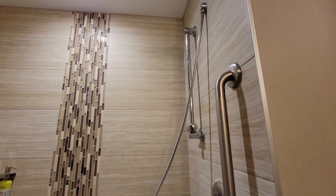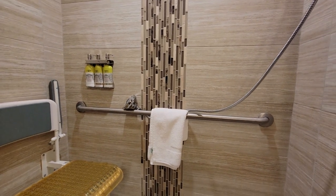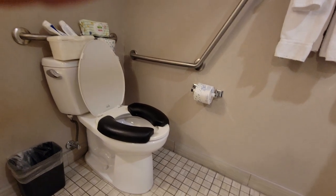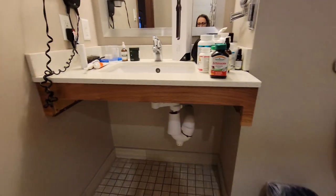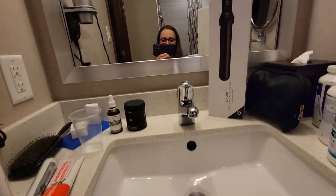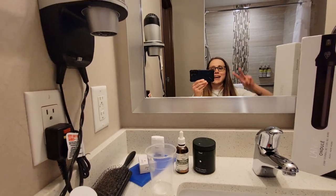I put the shower head down and rested it in the grab bar. The toilet has a giant grab bar and I put my toilet seat covers on. The sink is wheel-under, which is awesome, and I can see myself in the mirror — woohoo!